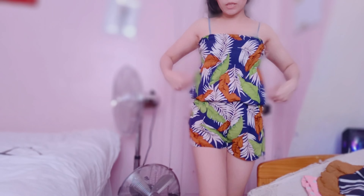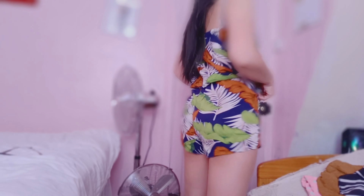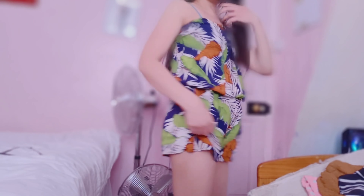I like this because it's summery here. It's really hot. That's it — it's beautiful, guys.